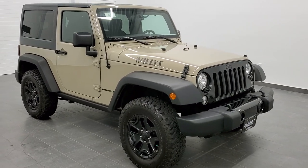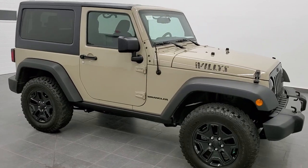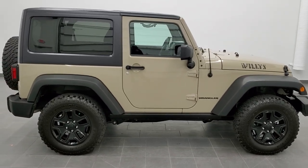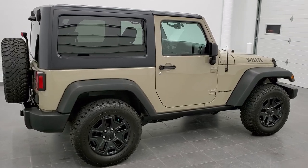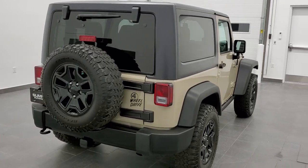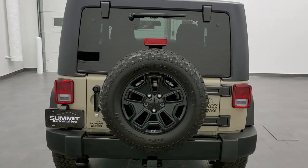This is stock number 11197. We are here at Summit Automotive in Fond du Lac, Wisconsin, your new and used Jeep and Jeep Wrangler headquarters. Today we are checking out this extremely clean 2017 Jeep Wrangler Willys Wheeler in Gobi Clearcoat.